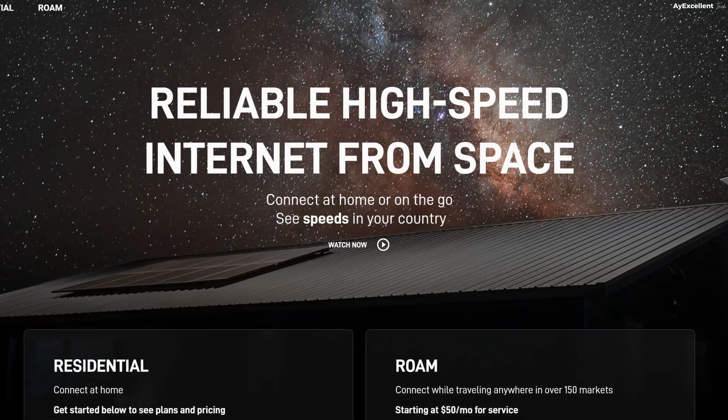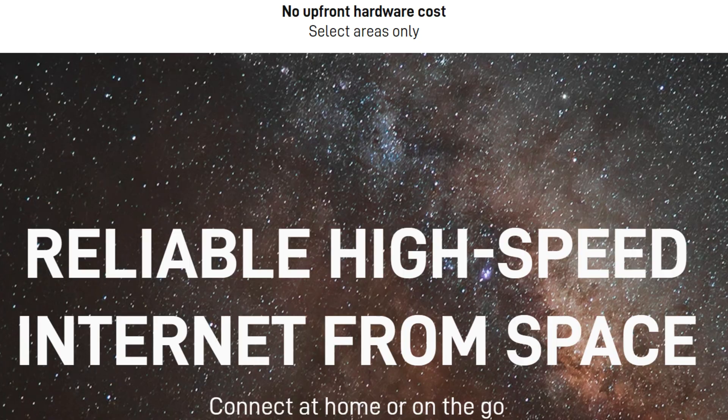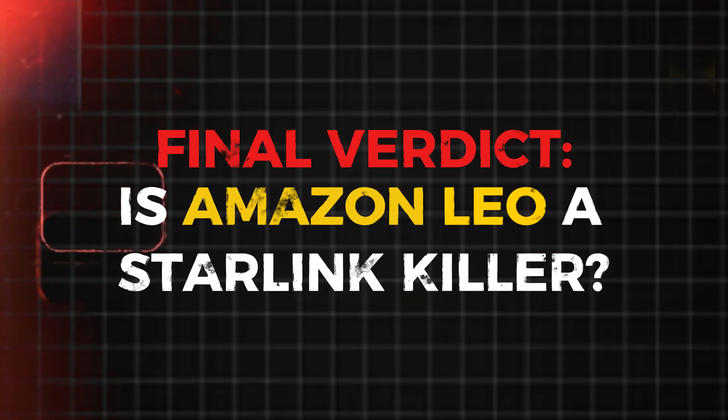Expect monthly subscriptions around 25,000 to 60,000 naira, and customs will stress you if you're in the first set of buyers. But competition is actually a sweet thing. If Amazon shows up with cheaper hardware or better speed, Starlink will adjust. Remember how Starlink started dropping prices and removing upfront costs in some regions? That is because they are preparing for Amazon. Is Amazon a Starlink killer? Many people will come for me for this — but it's just a question, not yet confirmed.